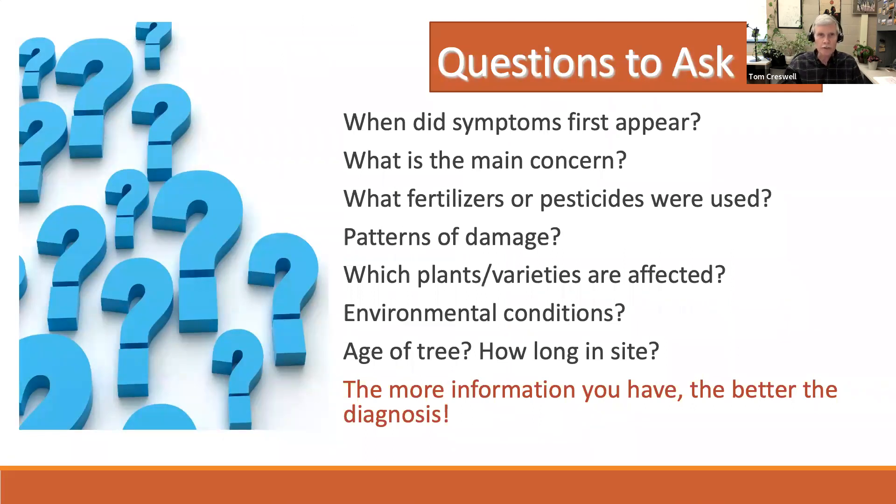We ask a lot of questions when you send a sample in: when did the problem first show up; what is your main concern; whether fertilizers or pesticides have been used and when; what pattern of damage you're seeing — we may want photographs especially with trees and turf. What plants or varieties are affected? Sometimes a problem is more severe on one variety, or if you're seeing the same symptom across 10 different plant types, that might point to drought stress or herbicide injury. What environmental conditions have you observed? How old is the tree, how long has it been on site? The more information you give us, the better the diagnosis.